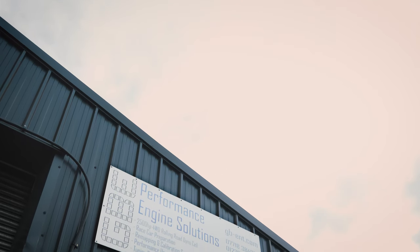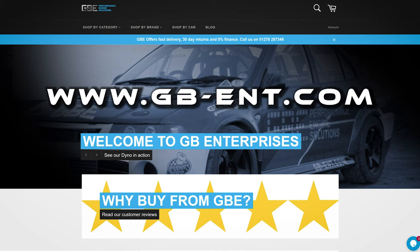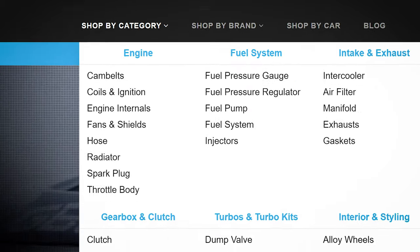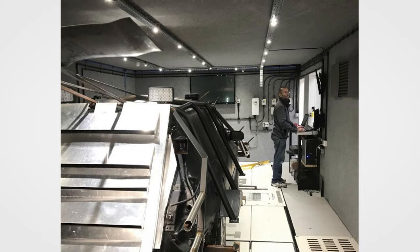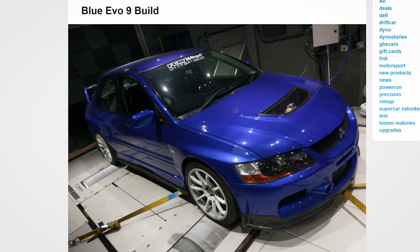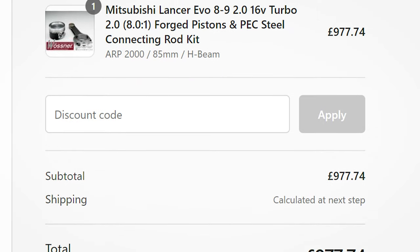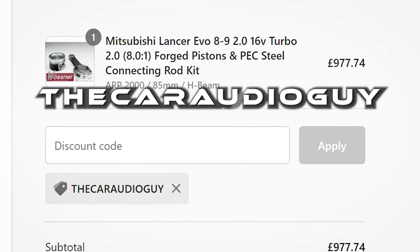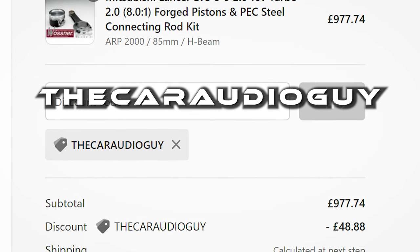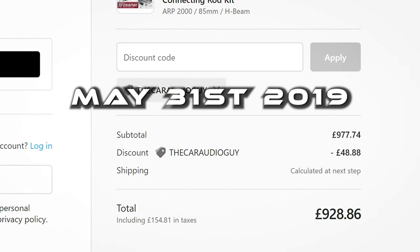I want to give a big shout out to GBE for doing an excellent job with this build. Check out GBE online at www.gb-ent.com. They provide an endless catalogue of performance parts for nearly every car manufacturer you can think of, and they also specialise in building performance road and track cars. GBE Enterprises have been kind enough to provide viewers with a special 5% discount code — use 'the car audio guy' at checkout. This discount code is only valid until May 31st, 2019.